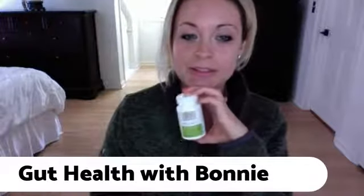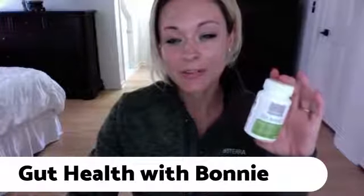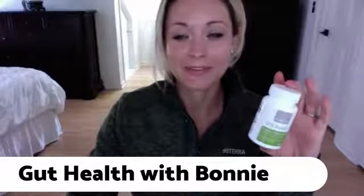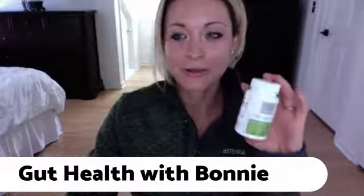When I was going to school for exercise science, they said the average person has about five to twenty pounds of waste sitting in them. That's disgusting, and that's like a motivation to take your probiotics and literally get that crap out of you.